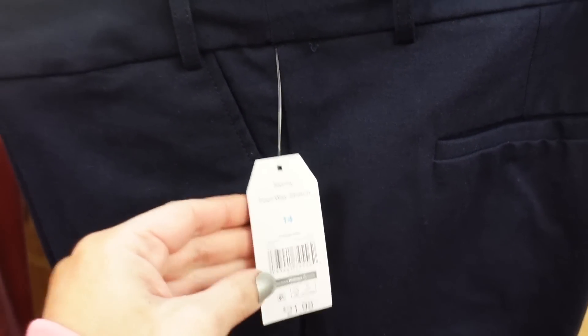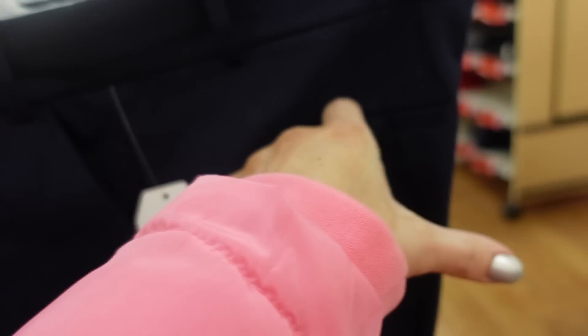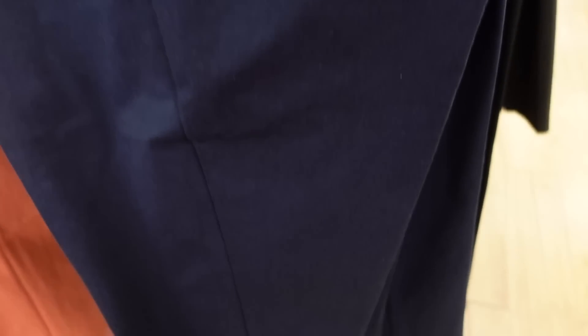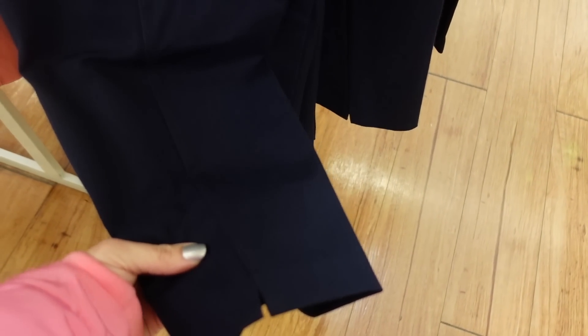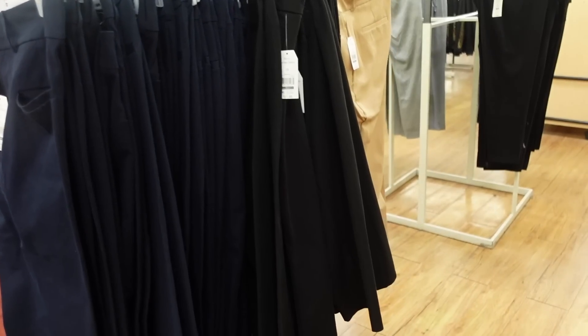New colors in the Time and True slacks. Now they have navy — it's a skinny four-way stretch with button detail, zipper, side pocket, and a trouser-style back pocket. Straight through the leg with a little slit at $21.98. Also available in black and camel, which we saw before.